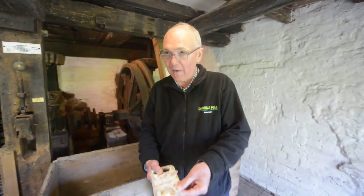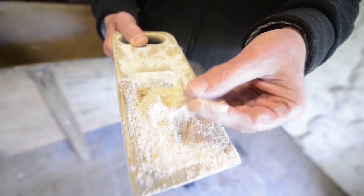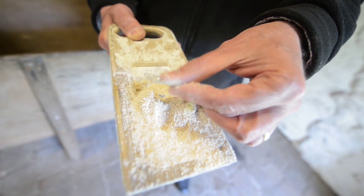This is a fairly coarse flour, and what I'm doing here — feeling how coarse it is — is what the miller would have done. It's the origin of the expression 'rule of thumb': testing the quality of the flour using your thumb.